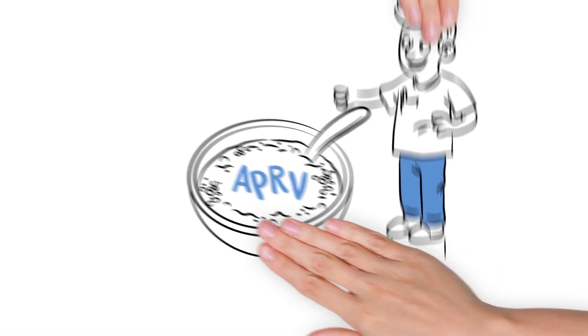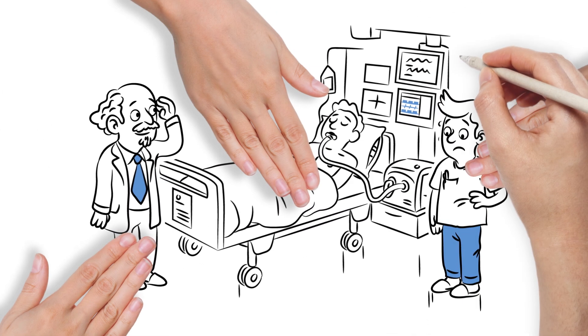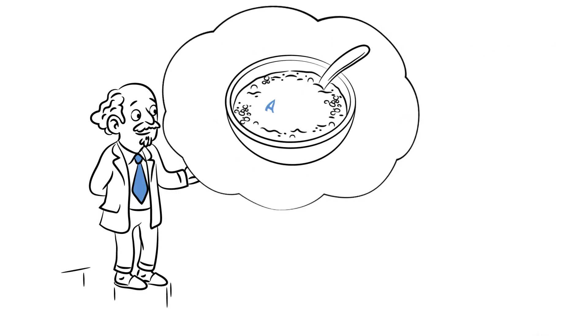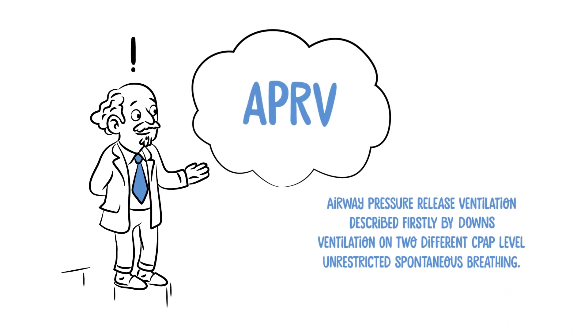Ventilation therapy should ideally support spontaneous breathing. But how should this be done altogether? APRV — Airway Pressure Release Ventilation.